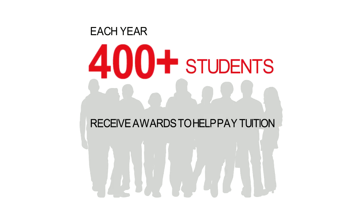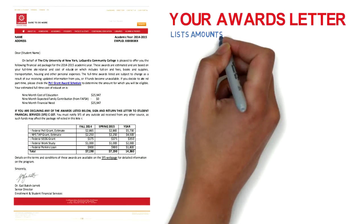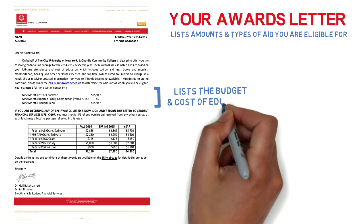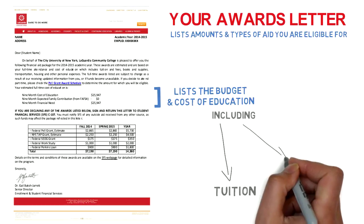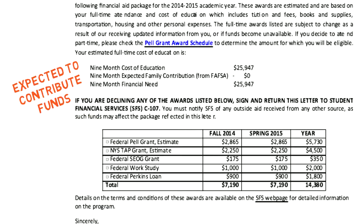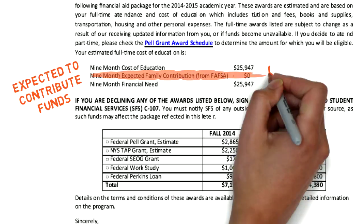If you qualify for federal and state aid, you will receive an award letter. The award letter lists the amount and types of aid for which you are eligible. First, it lists the budget or the cost of education, which includes expenses like the cost of your tuition, fees, and your books. Next, based on the information you reported on the FAFSA, you are expected to contribute an amount towards the cost of your education. This is known as the EFC.